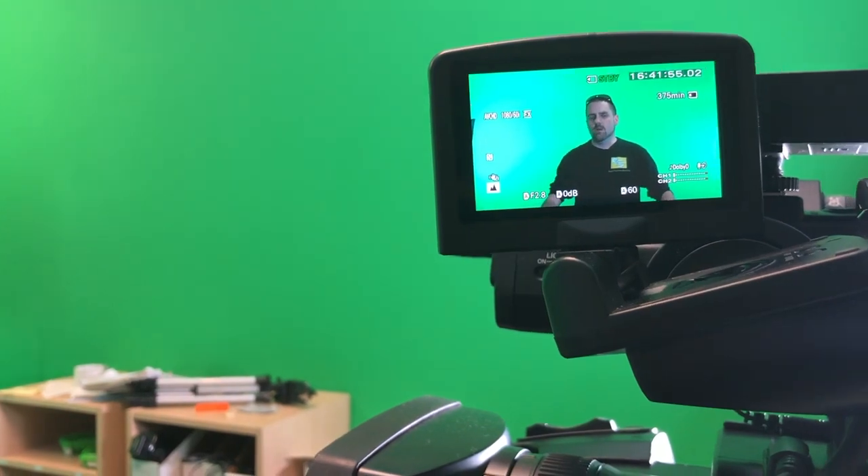Heading to change clothes and go to the studio to film. Today what we're gonna do — we've gotten so many questions from viewers wanting to know how in the world I get myself into the Lego sets.